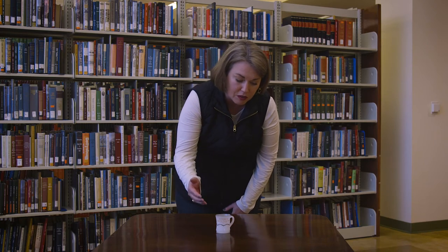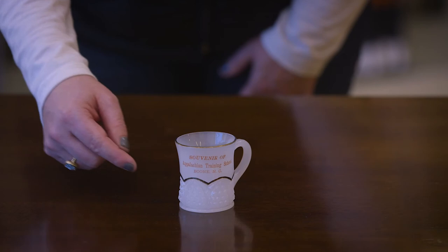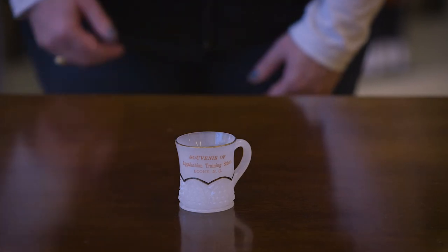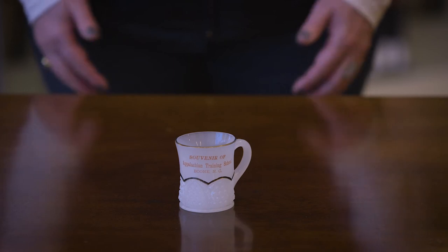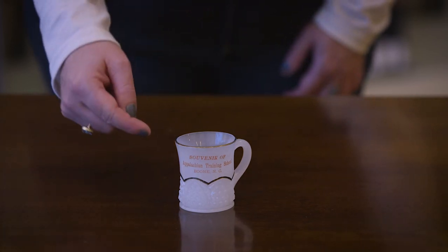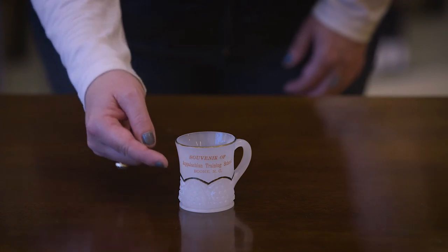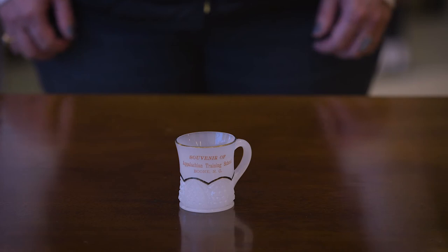Not only do you have this beautiful milk glass, you have the embellishment at the bottom, and then on the front you can see embossed where it says 'Souvenir of Appalachian Training School, Boone, North Carolina.' Additionally, you've got gilding around the rim, and then also between the decorative points of the cup, which is pretty amazing — it's a really beautiful piece.